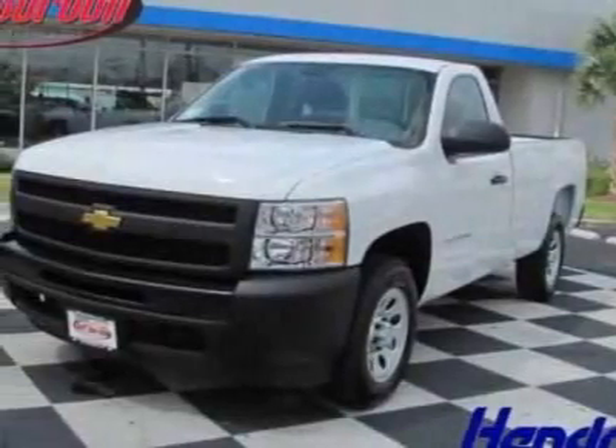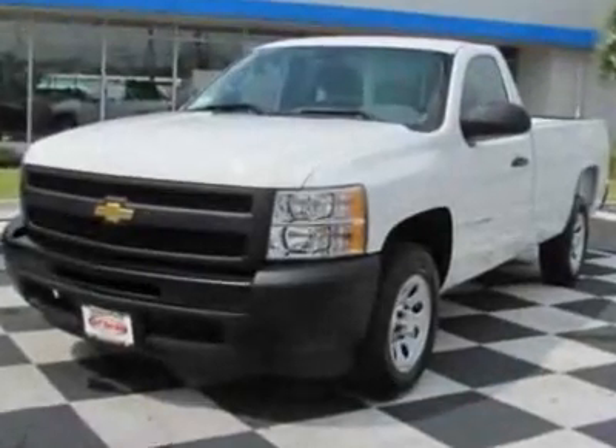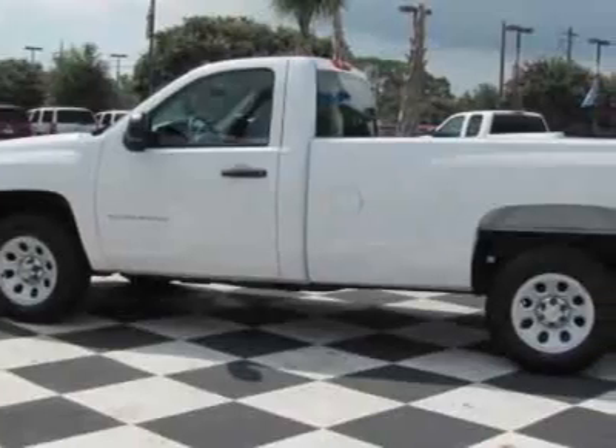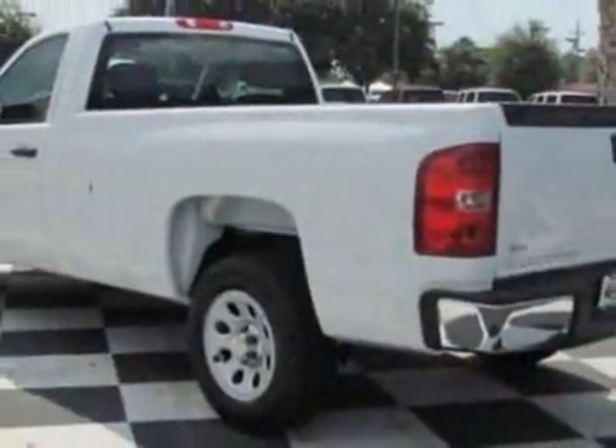Come take a look at this new 2011 Chevrolet Silverado 1500. For your protection, this vehicle has a full factory warranty. This vehicle gets 15 miles per gallon in the city and 20 on the highway.